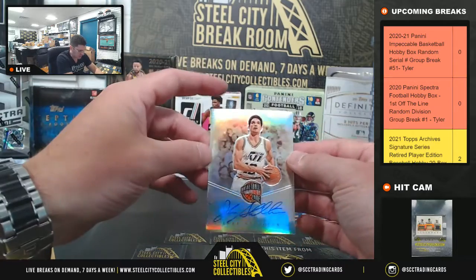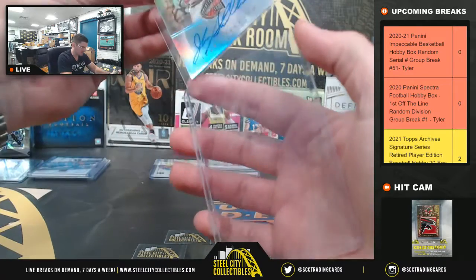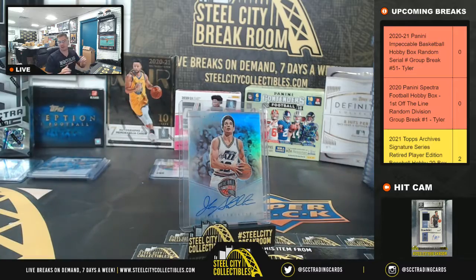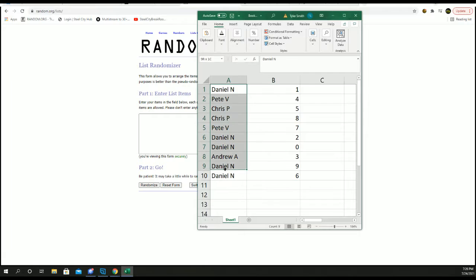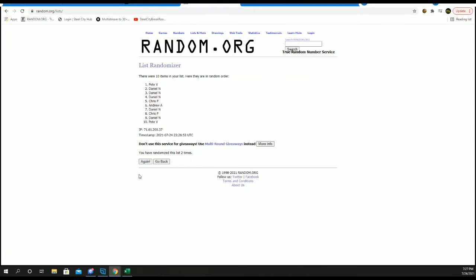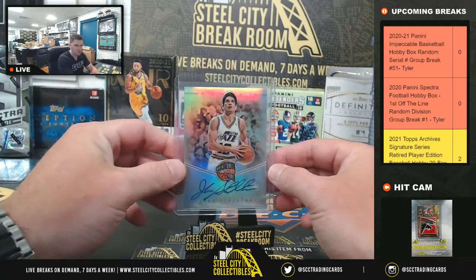And last, John Stockton — Basketball Hall of Fame Prism Autograph. These are randomly inserted and are not serial numbered, so we do have to random that one off to everyone. John Stockton — write this down. Take our names five times, winner up top. New list, five times. One, two, three, four, and five. Going to Drew.